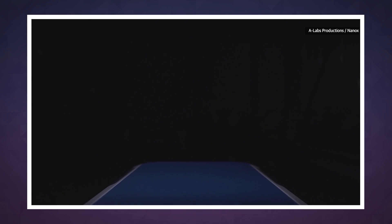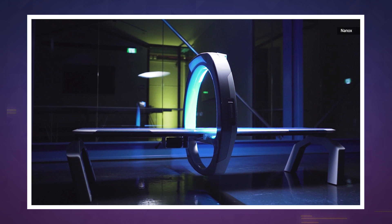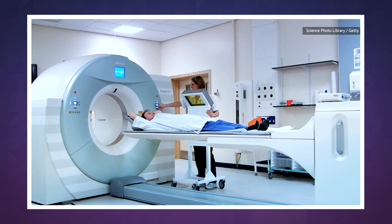A company called Nanox is trying to bring more medical imaging to more people by creating a small, affordable x-ray bed that looks like something straight out of Star Trek. The Nanox Arc is a medical imaging bed that's much, much smaller than the massive analog systems that use a bulky array of rotating tubes to take a scan. The Arc instead uses digital imaging tubes that need less energy and space than traditional systems.